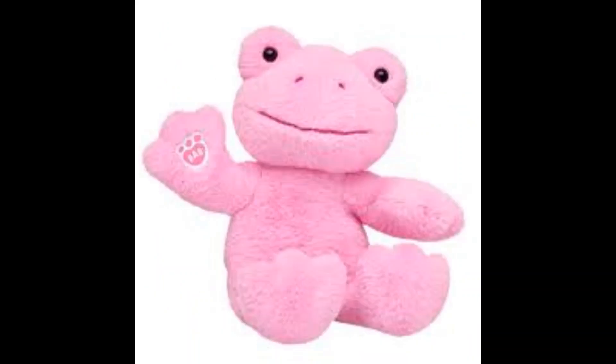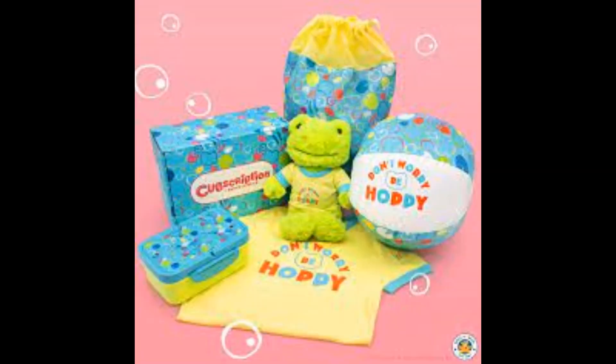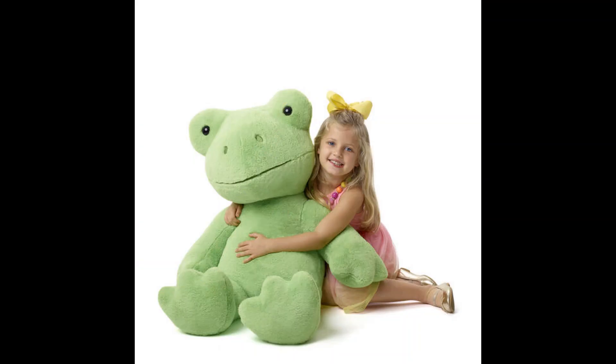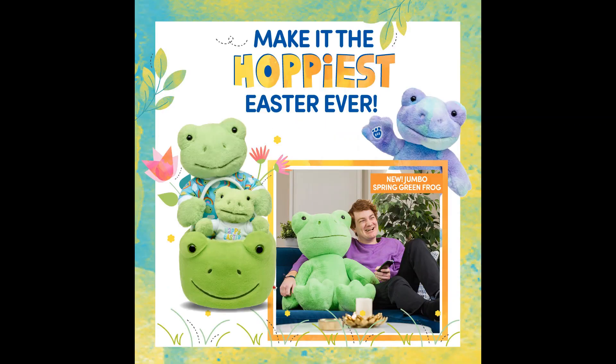Next, love is in the air with the spring pink frog. Next it's the hoppy swirls frog. Next it's the exclusive cub subscription frog. Next, coming in at 91cm tall, is the jumbo spring green frog — this guy still packs a punch. And it's the mini buddy spring green frog.